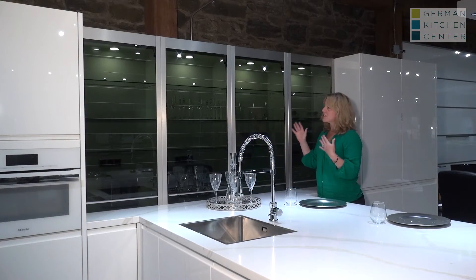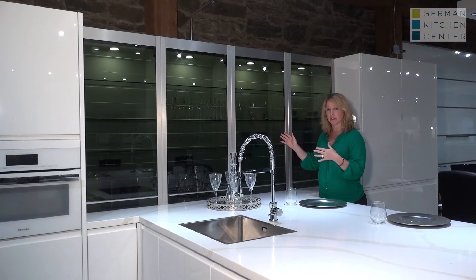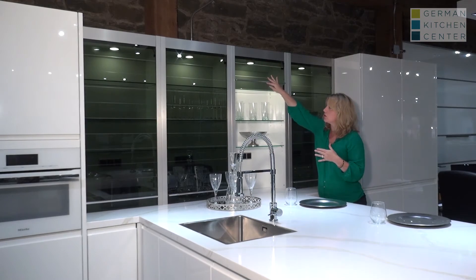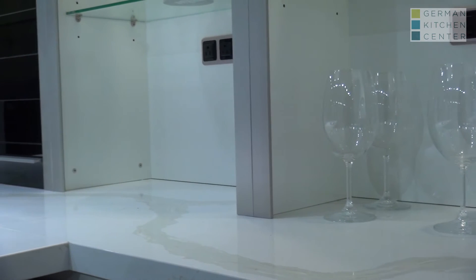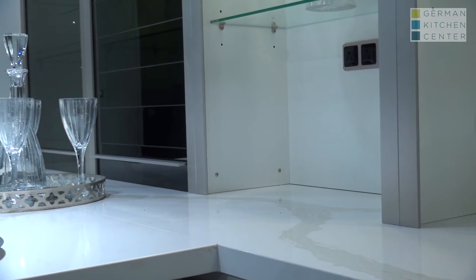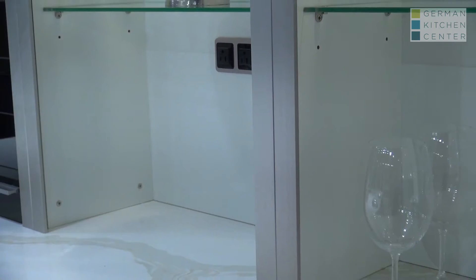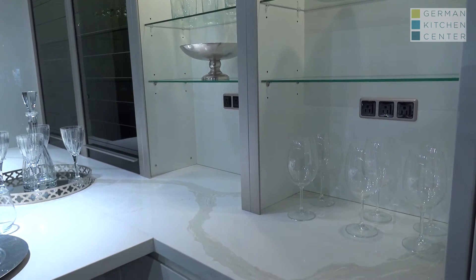Nobilia also offers these great glass front appliance garages. We're showing this in the smoked glass — it's also available in clear. When you open the glass front, the whole thing rolls up. The bottom of the cabinet is the countertop, so it's a great place for things you use on a regular basis, like wine glasses. You have glass shelves, and you can add electrical power in here too for your small countertop appliances.